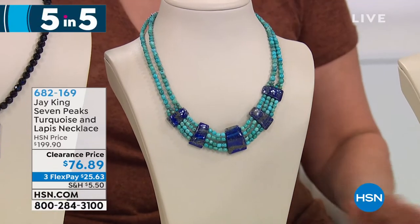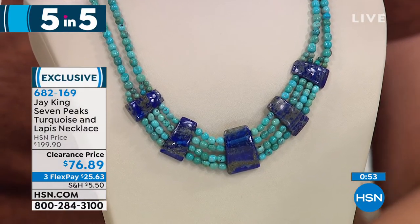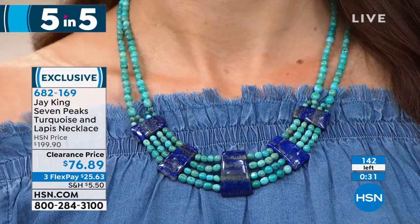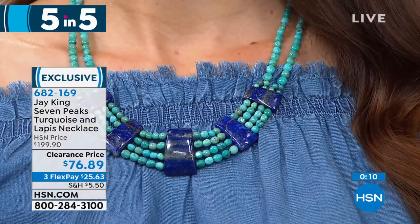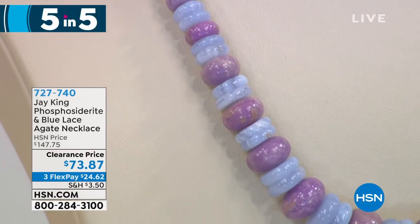Now this is a perfect necklace for everyone — we're talking about lapis, which is so rare. We're having a real challenge bringing lapis in because of all the issues getting it out of the country, since it's mined in Afghanistan. This necklace pairs lapis with genuine Seven Peaks turquoise. It's 17 inches with a two and three-quarter inch extender, and you're saving $123.01. It's exclusive to HSN at only $76.89. Item number: 682169.